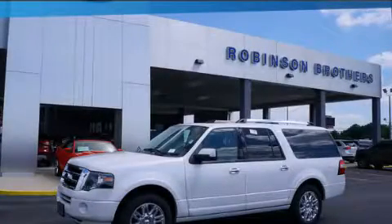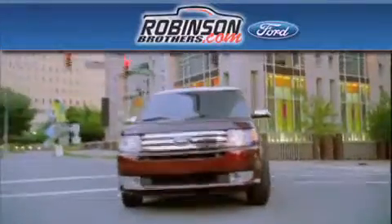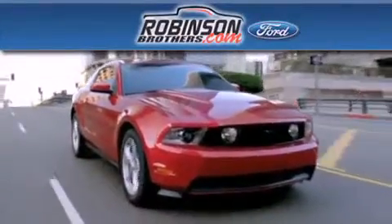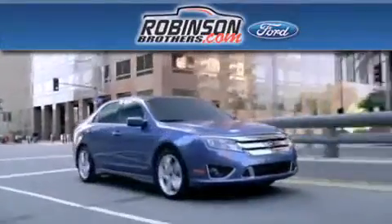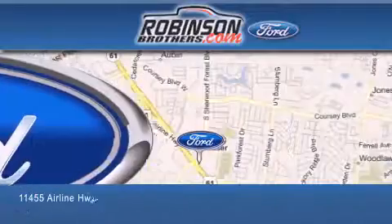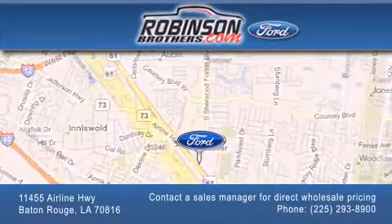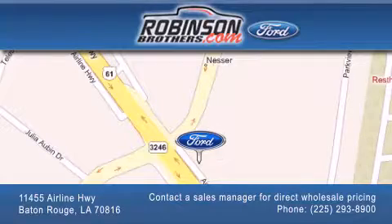Stop by today and test drive this vehicle for yourself. Thank you for shopping at Robertson Brothers Ford, located at 11455 Airline Highway in Baton Rouge. Please contact our Business Development Office at 225-293-8900 for special wholesale pricing. Give us an opportunity to earn your business.